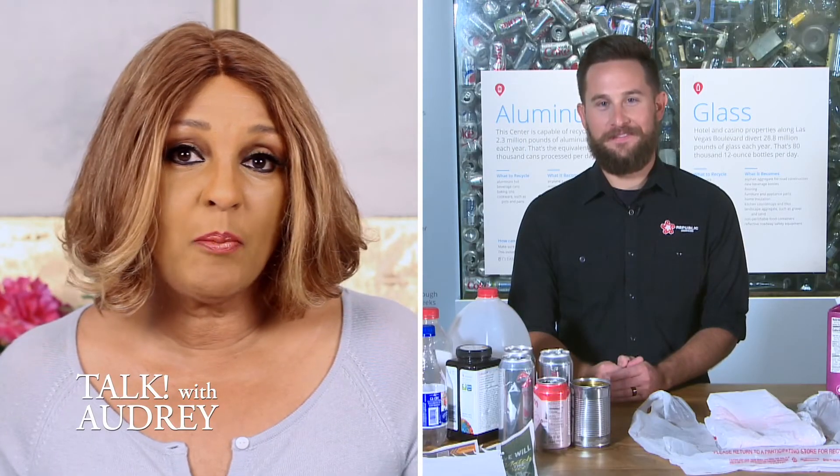My guest has been Jeremy Walters from Republic Services, and I hope he's been able to take some of the mystery out of what you need to know before you throw. Jeremy, thanks so much for joining me. Thank you for having me — my pleasure.